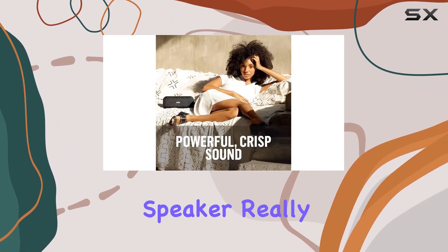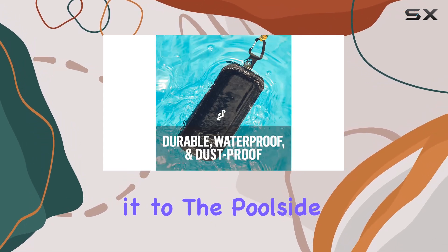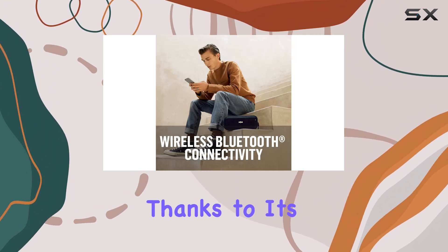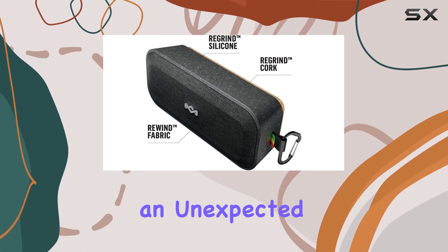Durability is where this speaker really shines. It's waterproof and dustproof, so you can take it to the poolside or on hikes without worry. What's more, it's buoyant thanks to its core construction, ensuring it stays afloat if it takes an unexpected dive.